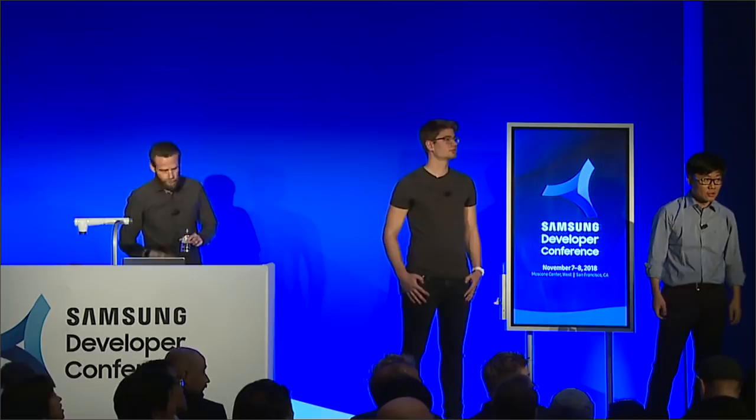Audience question about Samsung DeX: would DeX be available in unfolded mode, and would it switch to Android desktop mode? DeX support is still under discussion. At the moment it's not going to be supported with this device, but the final answer will be decided later.